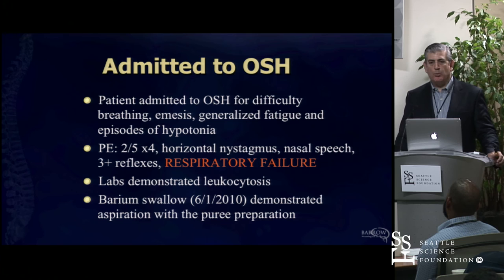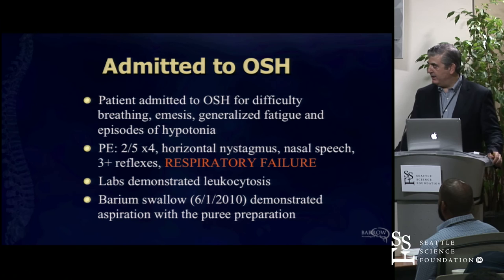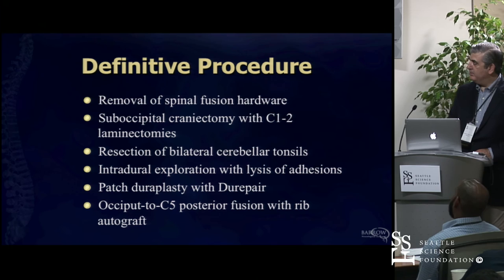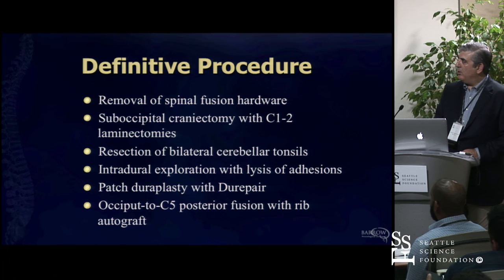He comes in literally flown in from Texas in extremis. I'm talking to this poor 17-year-old kid, and he ends up having to be intubated during the intake interview because he can't sustain his respirations. He's got gross weakness in his arms and legs, essentially dying from brainstem compression problems.